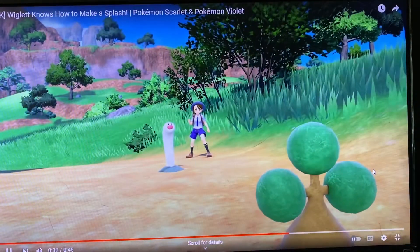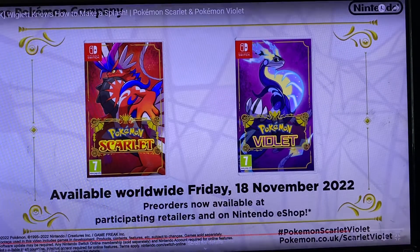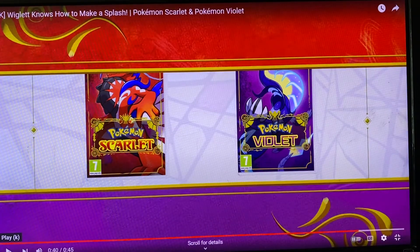It looks like cookie dough. So we got a good Water starter — maybe it's early. You can get it early. Friday, November 18th. There's a lot of stuff for November: Texas OGA Reborn and Pokémon.